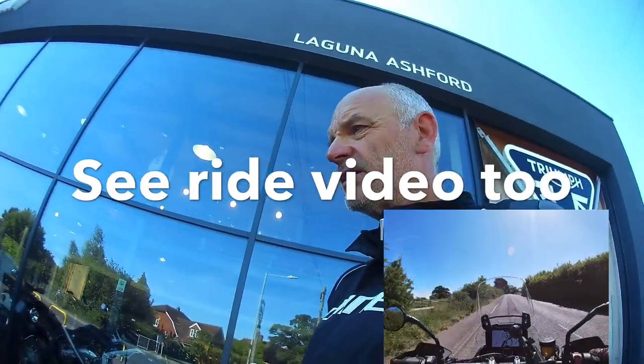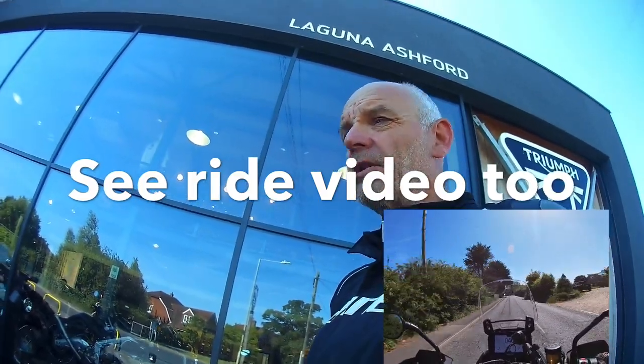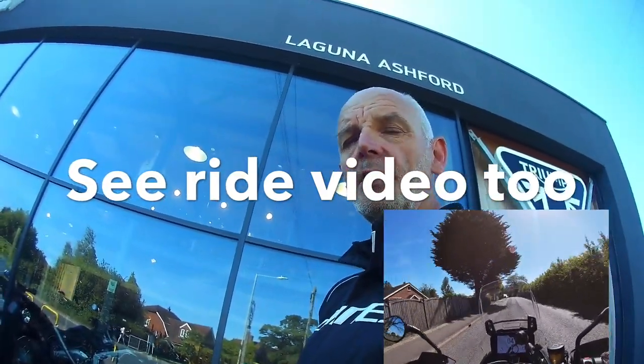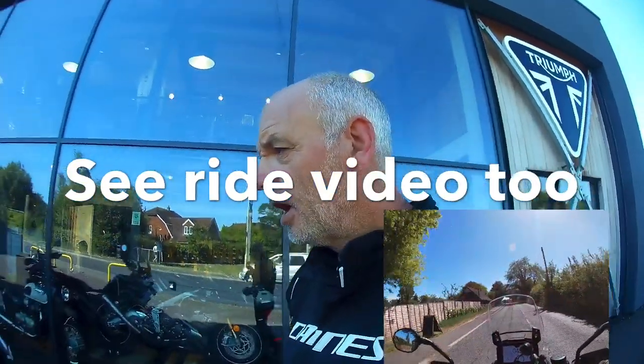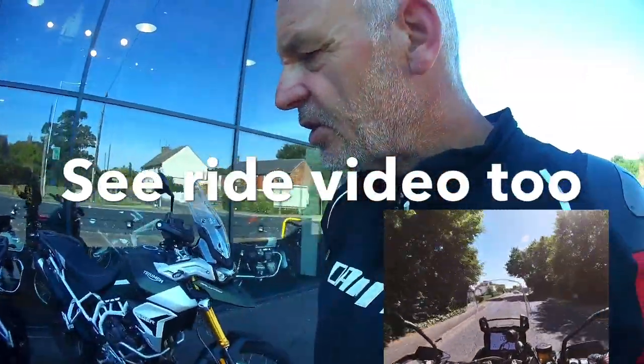I'm not going to get to do 400 miles in one day on it, but I'm certainly going to get a good feel for what the comfort's like compared to the old model, what the engine's like compared to the old model, and also how the ergonomics fit because they've changed the whole chassis completely.